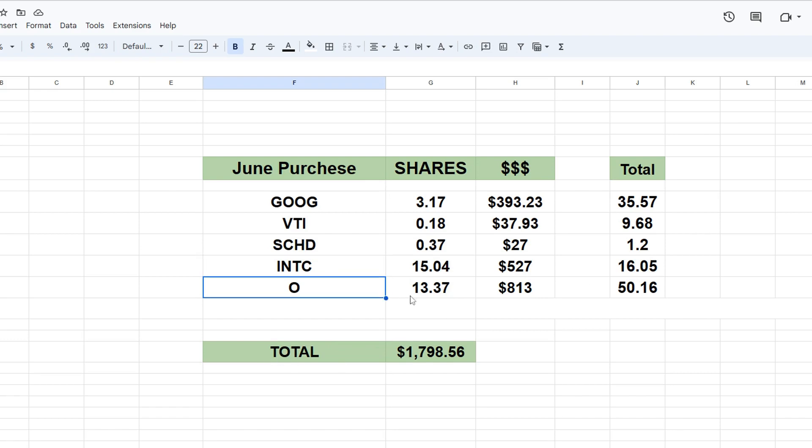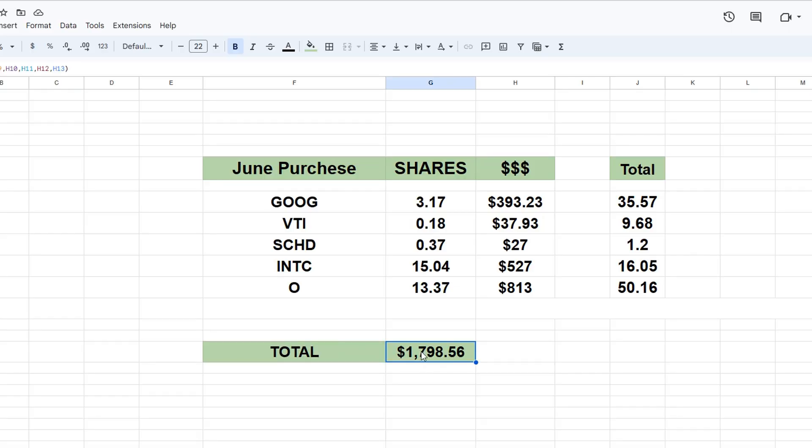Next, we have Realty Income. I bought 13.37 shares for $813, which brought me up to over 50 shares. That brought my total spending to $1,798.56. That is less than last month and the month before — if you remember, I put in a little over $2,000 for the months of May and April. But that's okay — we're still above $1,500, close to $1,800, which is very good for me to be able to put that much money into a portfolio.